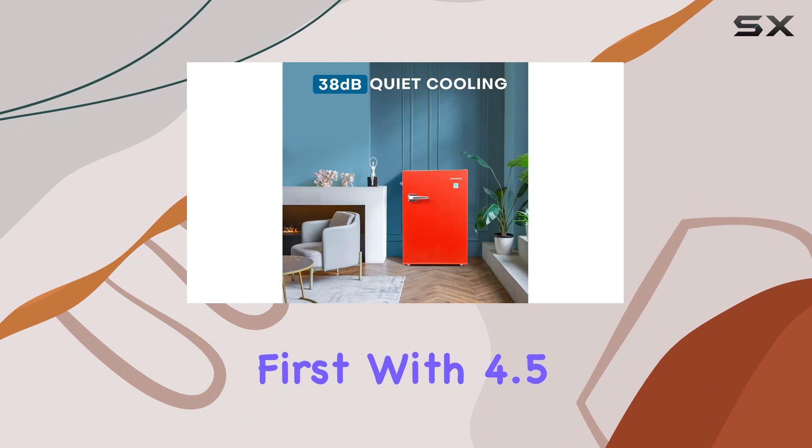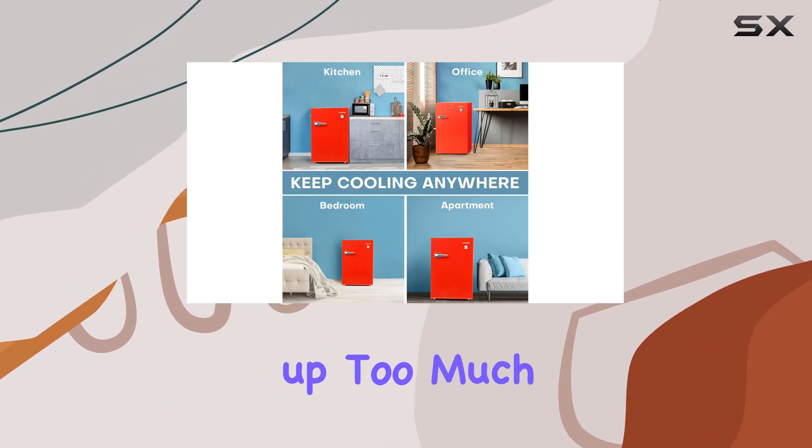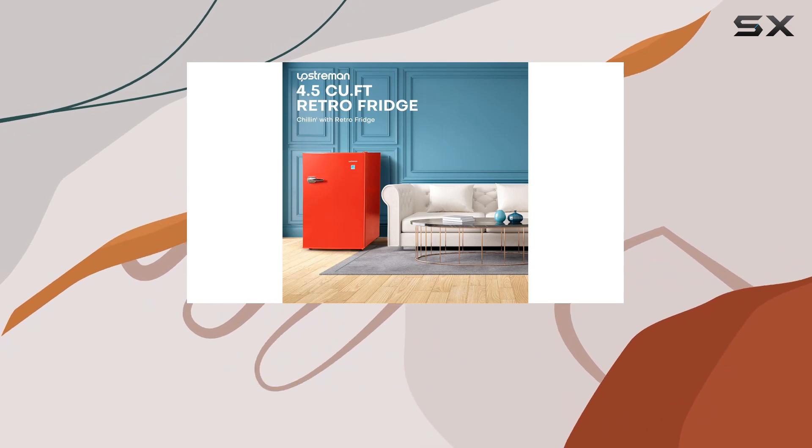With 4.5 cubic feet of space, this fridge offers ample room for all your essentials without taking up too much space. Plus, it comes with a convenient 0.5 cubic feet freezer, perfect for storing your favorite frozen treats.